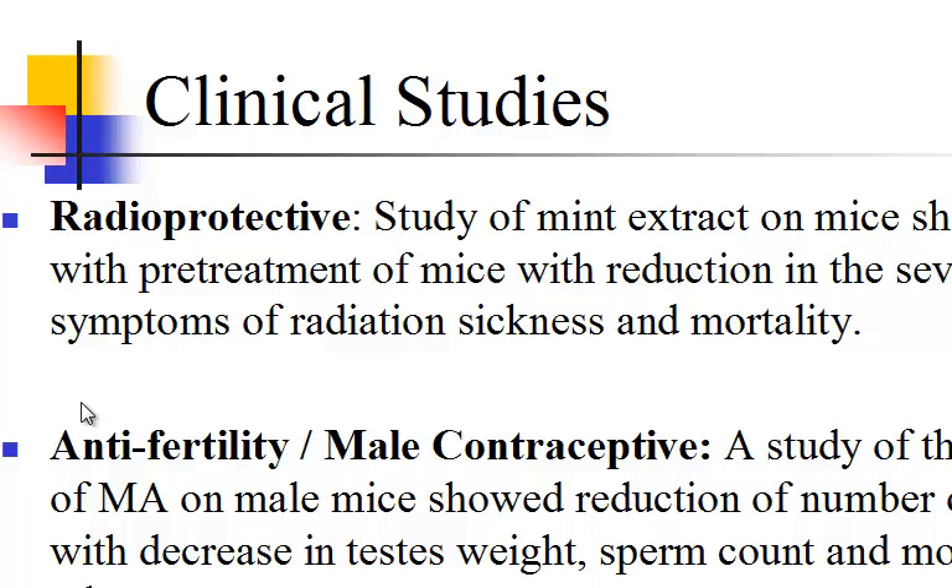Clinical studies. A radioprotective study of mint extract on mice showed benefits of pretreatment with reduction in the severity of symptoms of radiation sickness and mortality. Antifertility: a study of adder extract of Mentha arvensis on male mice showed reduction in number of offspring with decreased intestinal weight, sperm count, and motility, among others. Antigastric ulcer: a study of various extracts of Mentha arvensis showed protective effects against secretion and gastric ulcers.